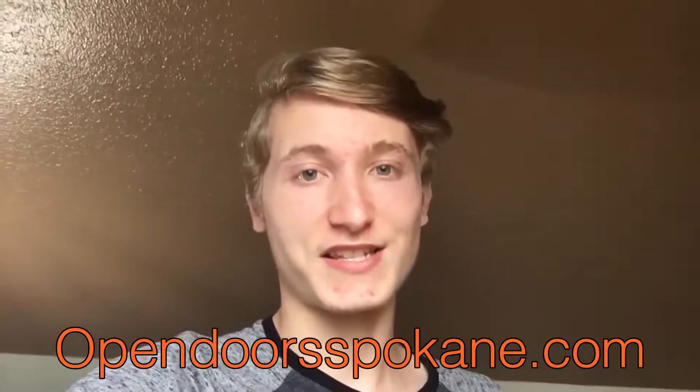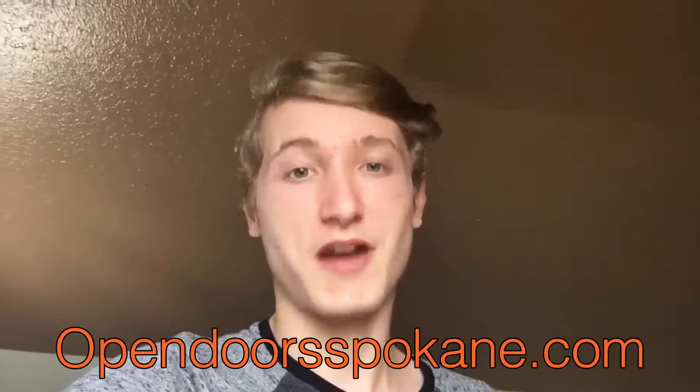I hope those tips help you guys out in creating a successful learning environment. I also hope to see more of you guys on the classes at opendoorspokane.com. That's all for me. Adios!